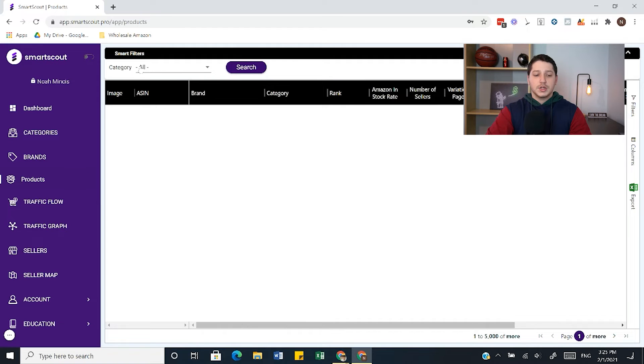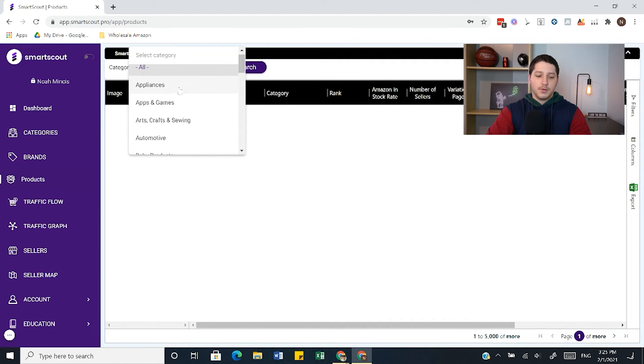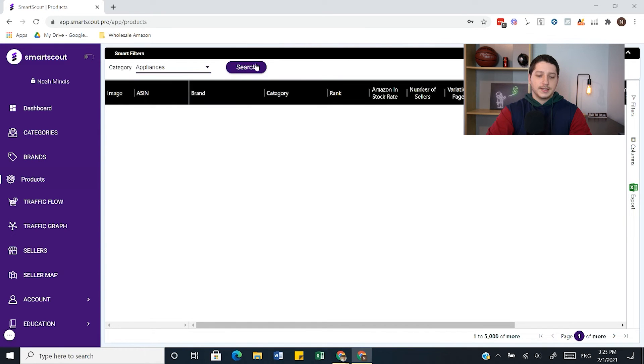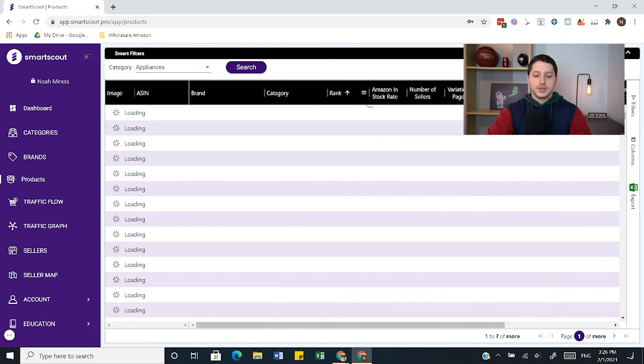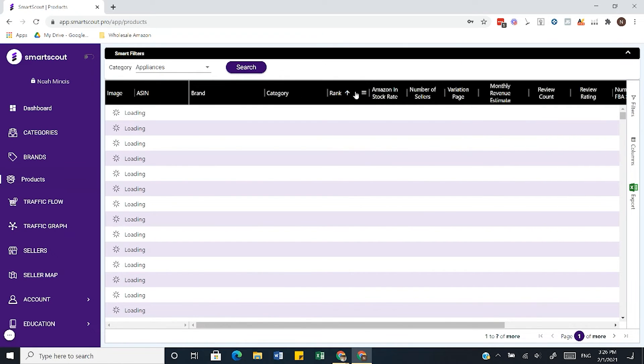Continuing to the next tab, you have Products. This is where you can find specific products. I can sort by different categories — so let's say I wanted to look in appliances, I'd press search and then filter by different categories or add certain filters. So let's say I wanted to find the top selling products inside the appliance category — I would sort by rank, set it to only show rank one or below, and this way I can find the best selling products. You can also add parameters to find products selling at a certain rank and target those specific products.